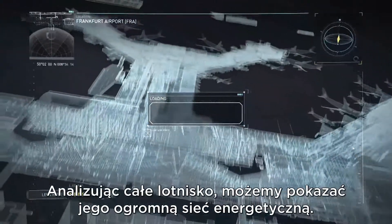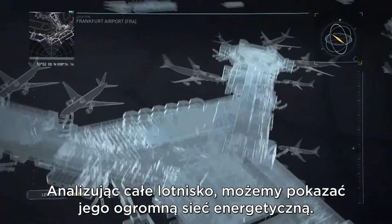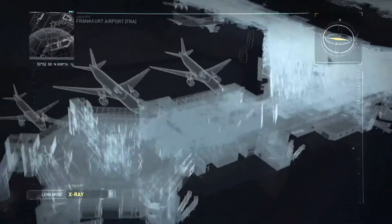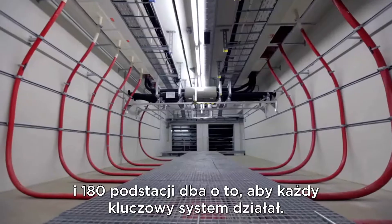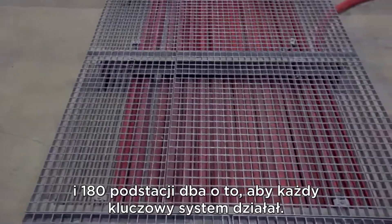By surveying the entire airport we can reveal its enormous electrical grid: 400 kilometers of cables and 180 substations keep every key system running.